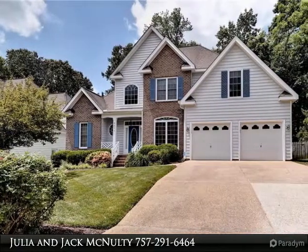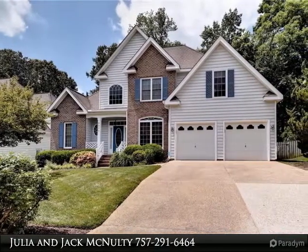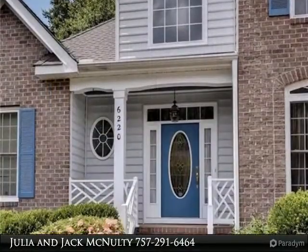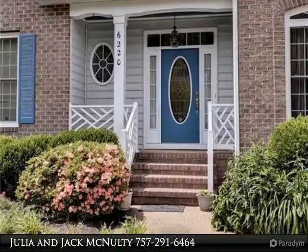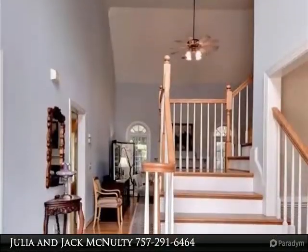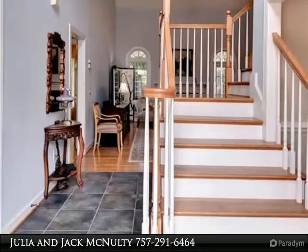A well-maintained home originally built by Tommy Luck with quality construction throughout. The first floor master bedroom features his-and-hers under-sink storage, a jetted tub, and separate shower. The vaulted two-story living room with gas fireplace is open to the kitchen.